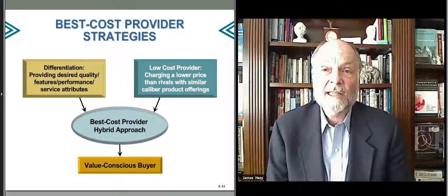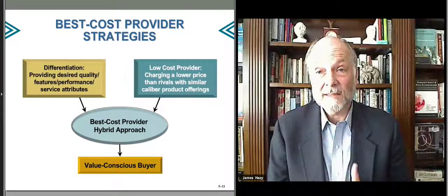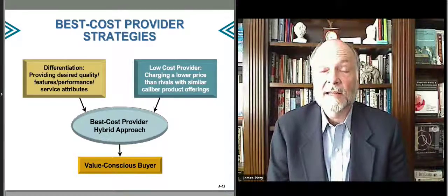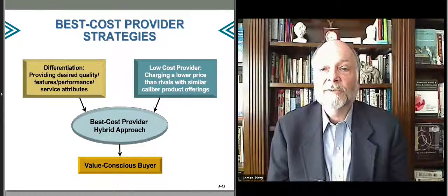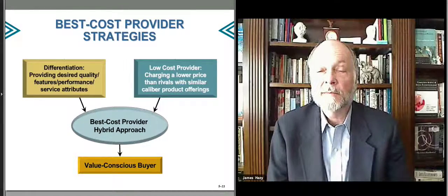From your customer's perspective, they can get your product, which might not be the slickest in the market, but it's close, and they can get that for a price that allows them to say, I'm going to go with this one instead of the real high-premium product. That's your best-cost provider approach — it goes after the value-conscious buyer.